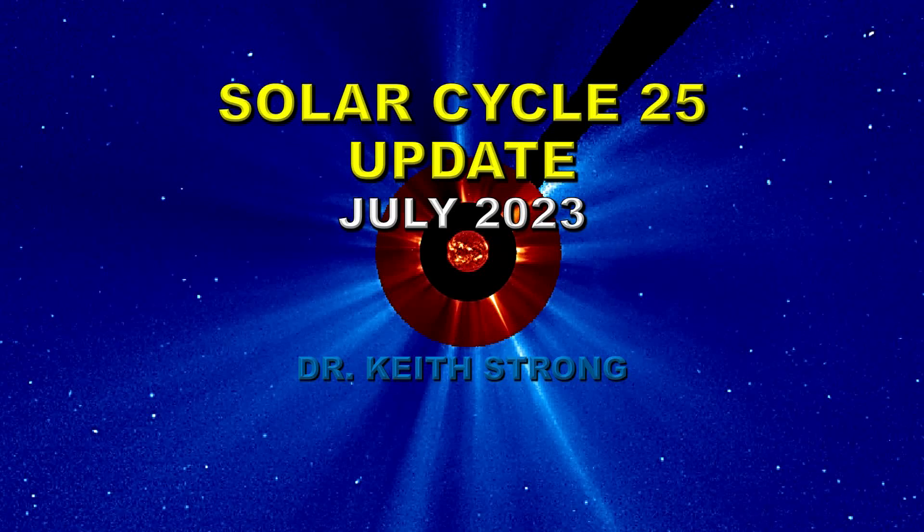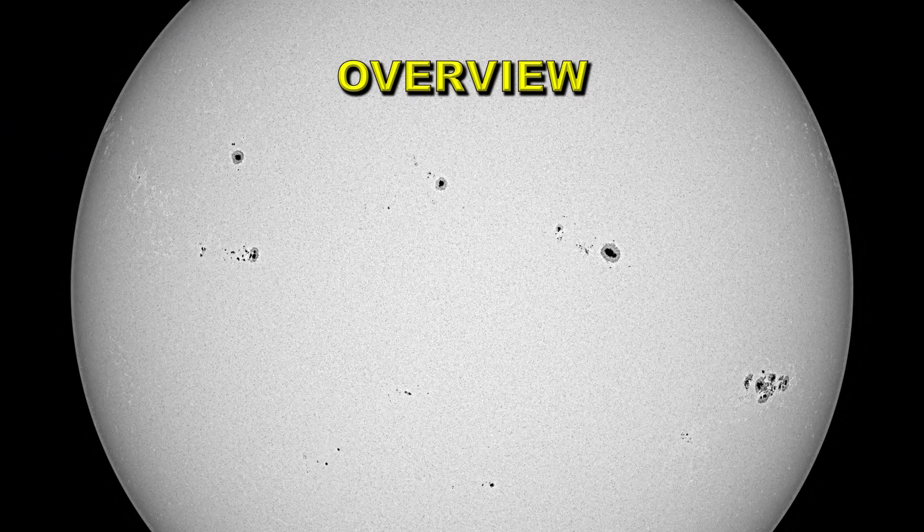Welcome! It's the beginning of August, so it's time to do an update on the status of Solar Cycle 25 based on what happened to the Sun in July of 2023. Let's take a quick overview of what happened during the month.